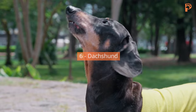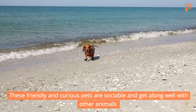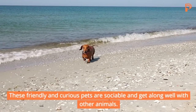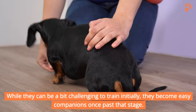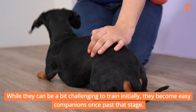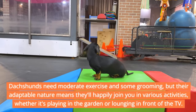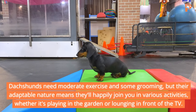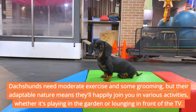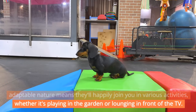Dachshund. Also known as the Wiener Dog, these friendly and curious pets are sociable and get along well with other animals. While they can be a bit challenging to train initially, they become easy companions once past that stage. Dachshunds need moderate exercise and some grooming, but their adaptable nature means they'll happily join you in various activities, whether it's playing in the garden or lounging in front of the TV.